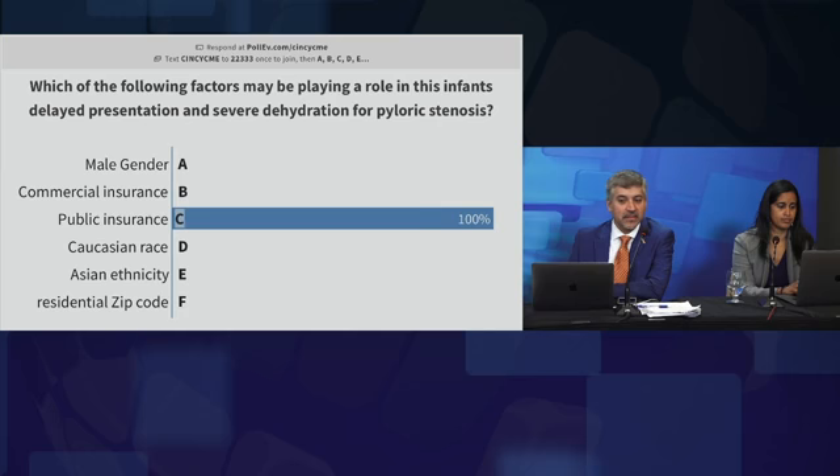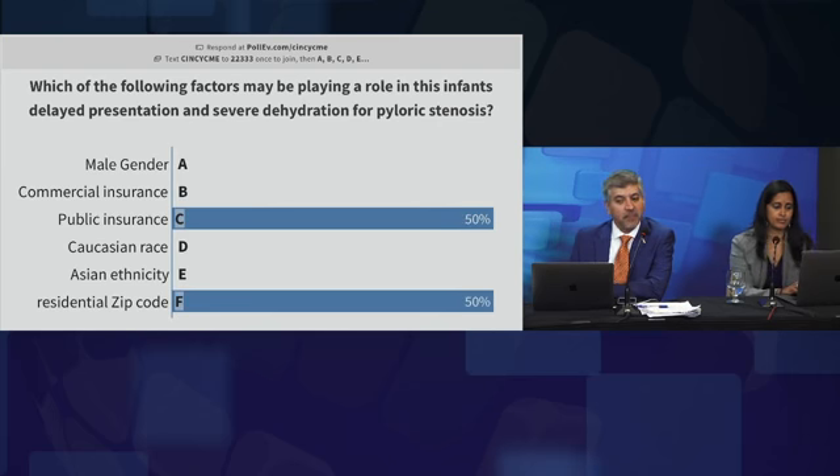So the options are: is it because he's a boy, is it because of commercial insurance, public insurance, Caucasian or white race, Asian ethnicity, or is it because of where he lives?